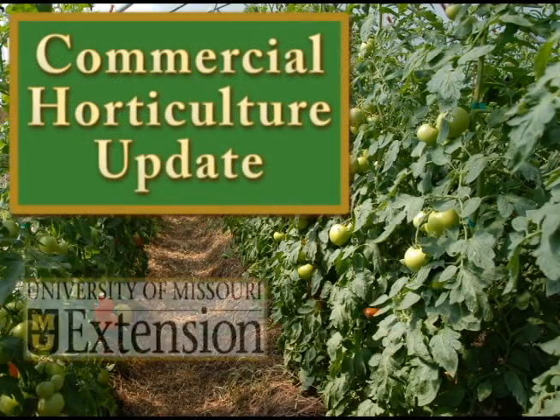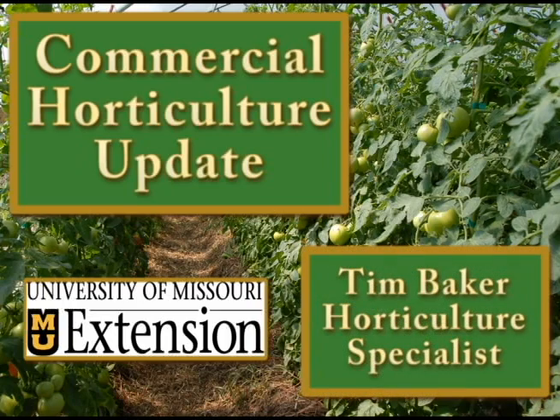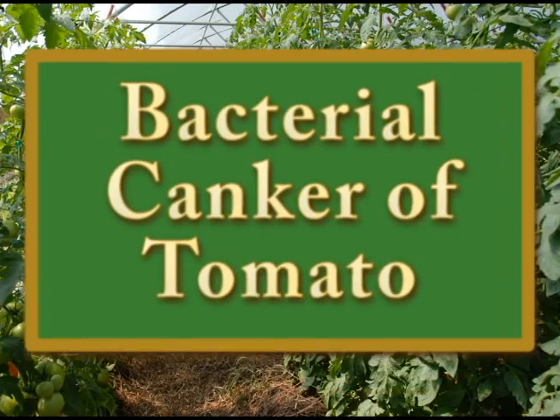Here's a commercial horticulture update from University of Missouri Extension. I'm Tim Baker, horticulture specialist with today's program. Today I'd like to discuss bacterial canker of tomato.